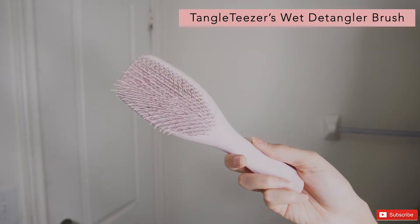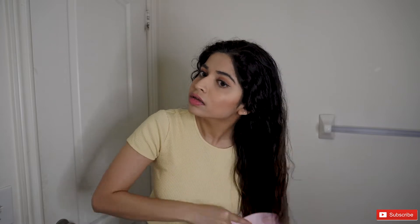Next, I'm going to take my wet detangler brush by Tangle Teaser to detangle my hair. Make sure to start at the bottom of your hair first and then make your way up to the roots.